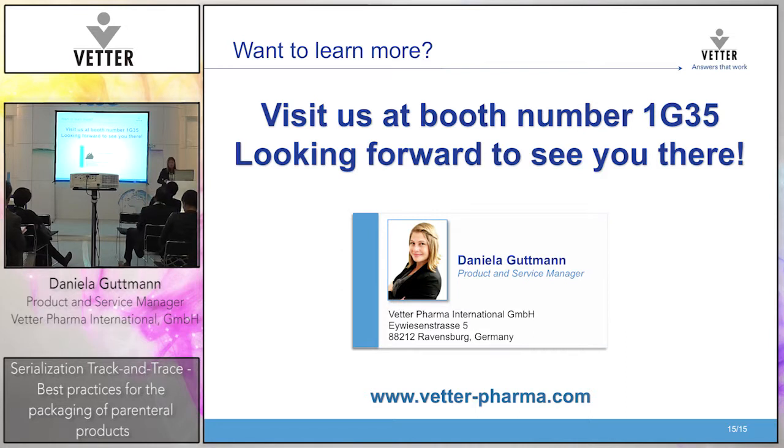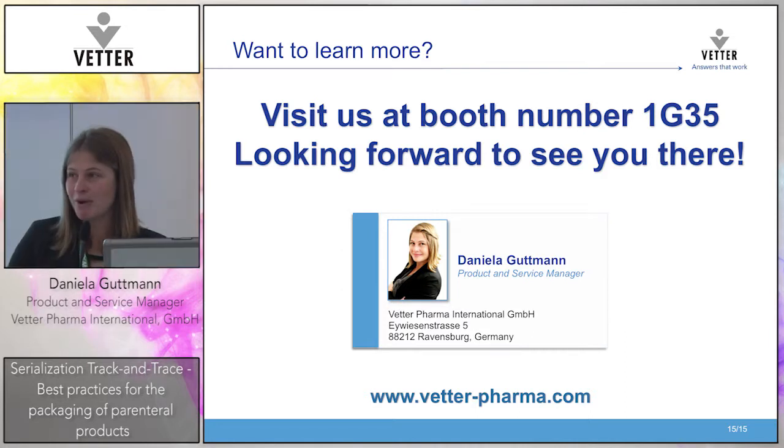If you want to learn more about Vetter and about serialization at Vetter, you are very welcome to visit us at booth number 1G34. We will have a small reception today at 3 o'clock — it would be very nice to see you there and to network. I hope you have learned something today and that I could share our experience with serialization with you. Thank you.